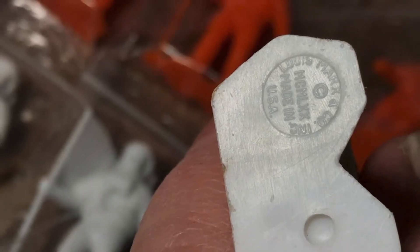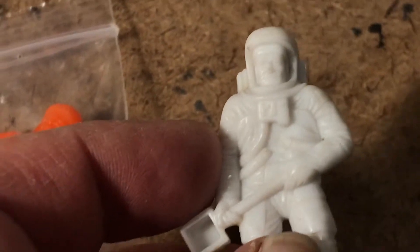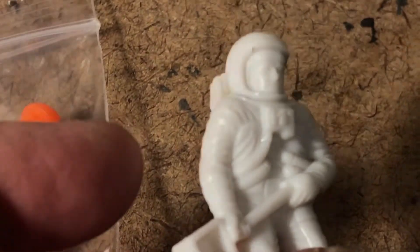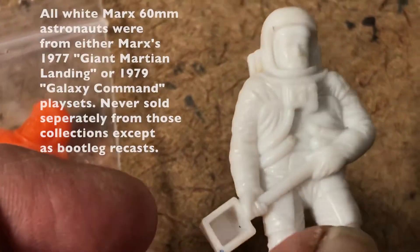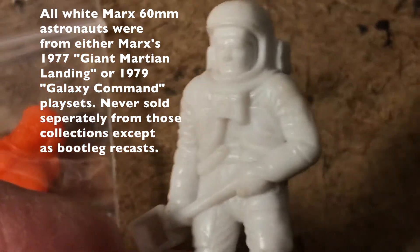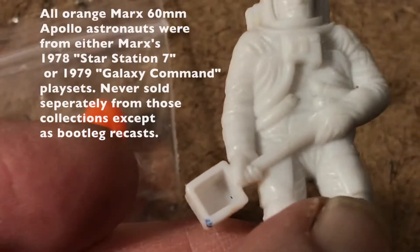You can see this stamp — if that circle is plain, empty, bare, or has a different logo, it's a bootleg from Mexico. Some of those are nice. 1970 in Roman numerals. The white figures first debuted in the Giant Martian Landing Place set.